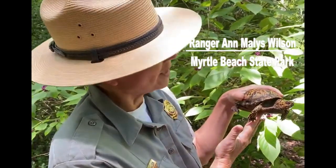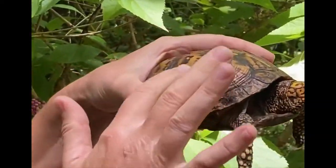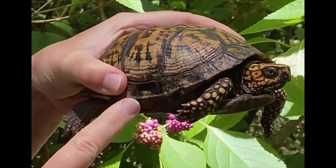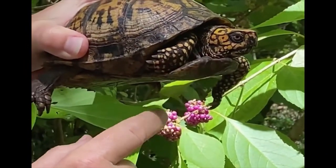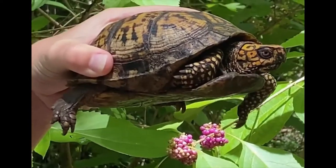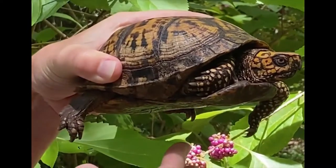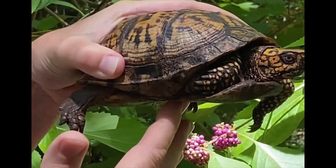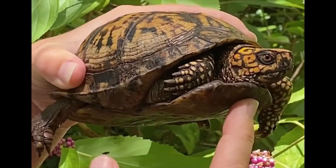Hey everybody, this is Ranger Anne from Rural Beach State Park, and today we have a box turtle. Box turtles have such incredible camouflage — their carapace blends in so well with the leaf litter. We can look at the brightly colored eye; it's tending towards red, which makes it a male box turtle. The great name 'box turtle' comes from this hinge.